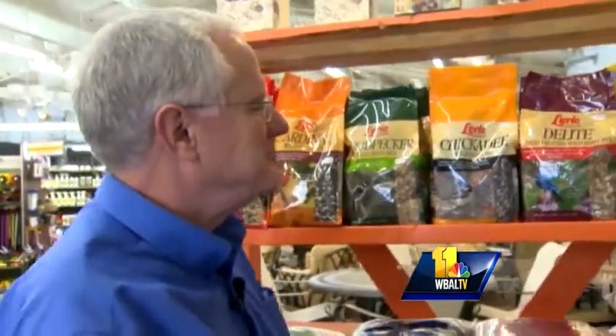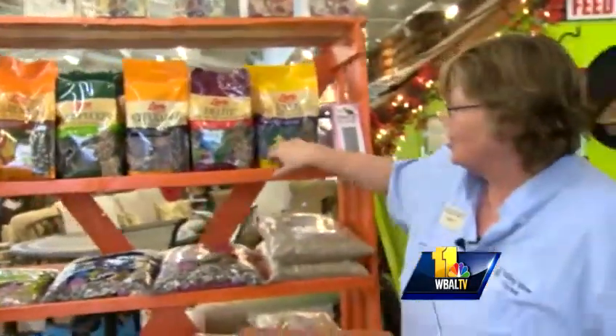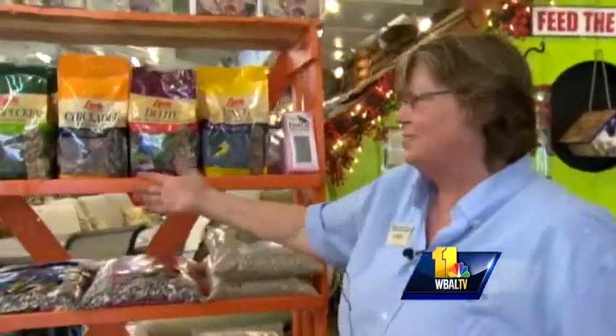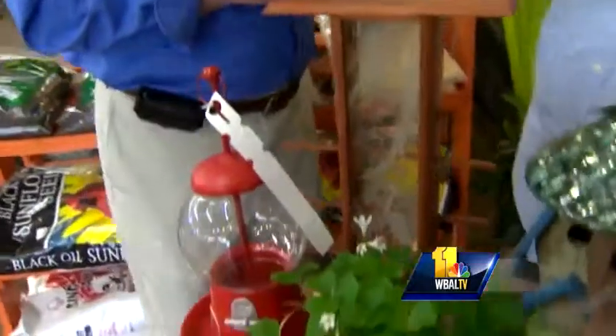Different birds like different seed. The finch goes for the real tiny seeds — a lot of the millets and things like that, or thistle-type seeds. Nuts and stuff for the woodpeckers and chickadees. Determine what kind of birds you want to attract, and between having the right feeder and the right food, you can really have some fun.